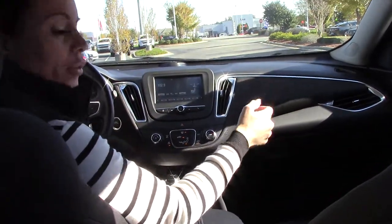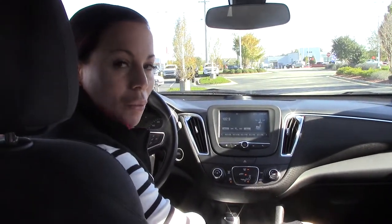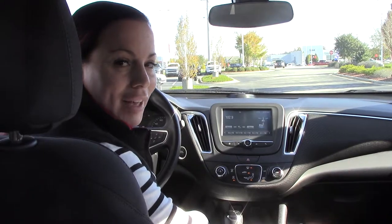If you have any questions or if you'd like to purchase this beautiful car, you can give me a call here at Hubert Vesta Chevrolet, 252-291-2111. Thanks for tuning in.